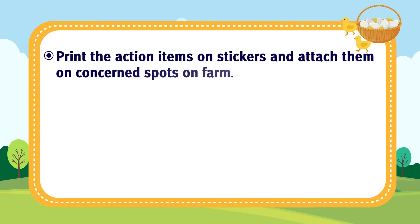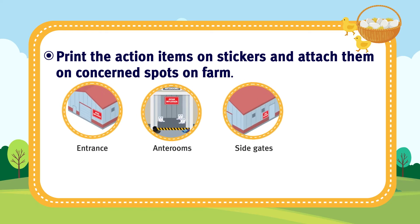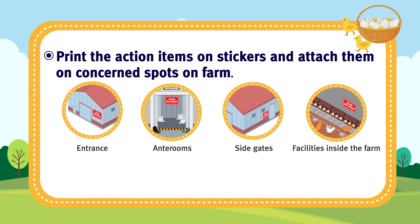Print the action items on stickers and attach them on concerned spots on farm. Attach the stickers at the entrance and on the anterooms of flock buildings, side gates and other facilities inside the farm.